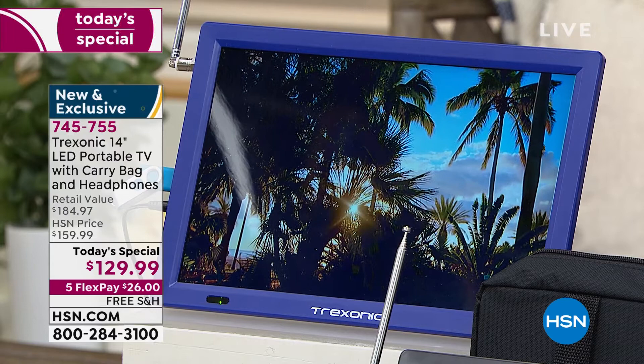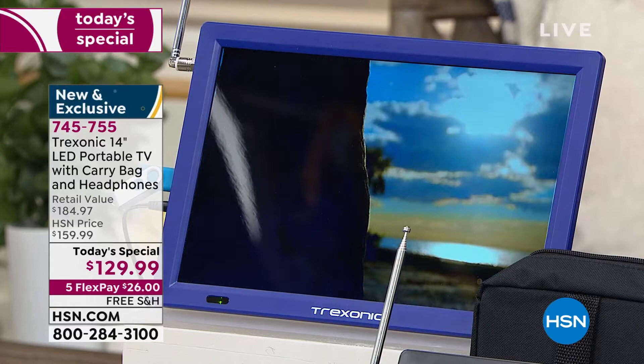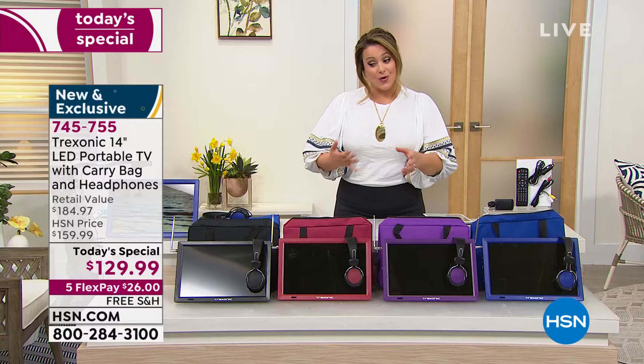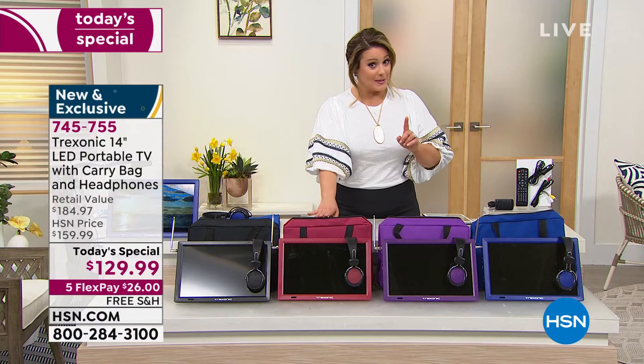If you're new to HSN, you only have to pay the first $26 tonight. We'll ship it out to you — that's any debit card, any credit card. It's free shipping and handling. I've got a hundred of you already ordered, 300 of you in the ordering process. The red is the most popular color and it is also the most limited.